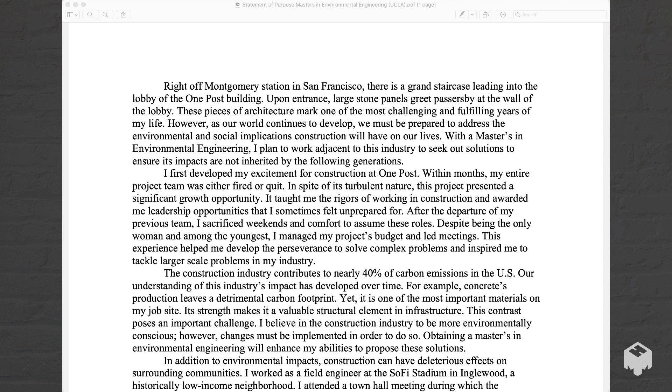Right off Montgomery Station in San Francisco, there is a grand staircase leading into the lobby of the One Post building. Upon entrance, large stone panels greet passersby at the wall of the lobby. These pieces of architecture mark one of the most challenging and fulfilling years of my life. However, as our world continues to develop, we must be prepared to address the environmental and social implications construction will have on our lives.